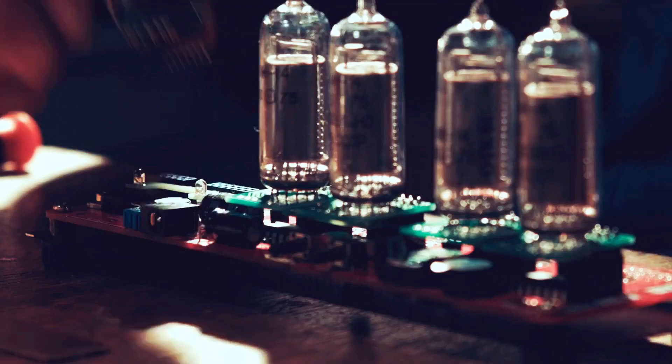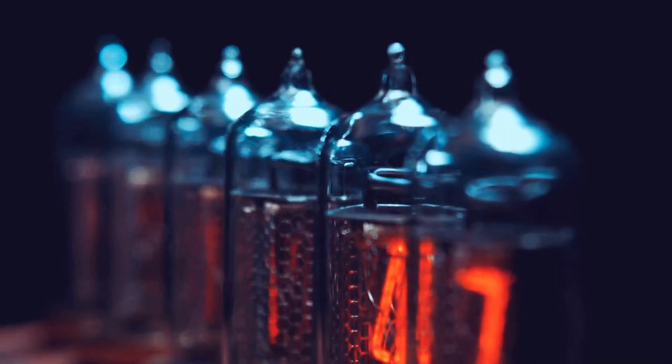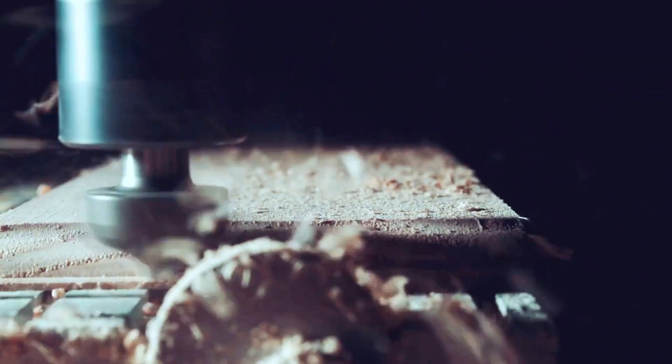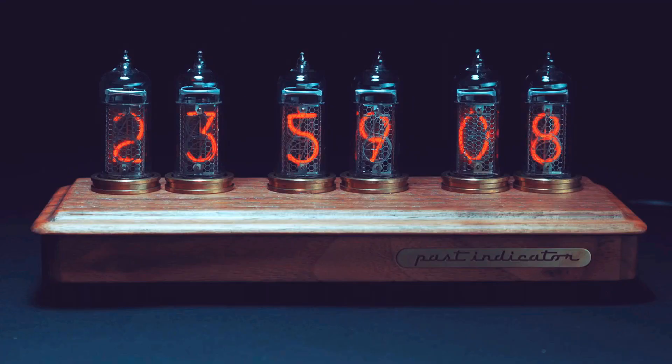My name is Vadim Antonov. I'm the owner of Past Indicator Company. We produce Nixie clocks already six years. And here is a video about us. Our company is placed in Moscow, Russia, but half of our clients are English-speaking and from different countries all around the world.